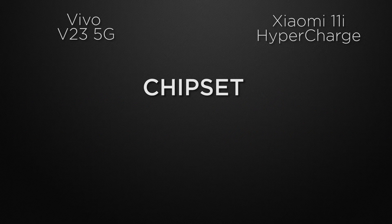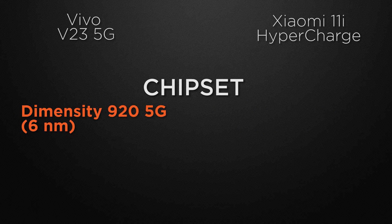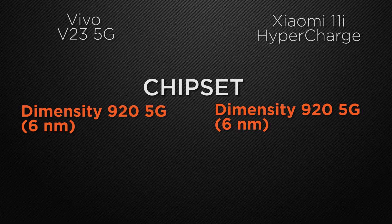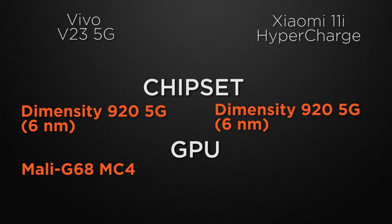For the processor, both the V23 and 11i are powered by the Dimensity 920 5G based on a 6nm processor. So it's a tie as both devices have the same processor which gives the same processing speed. About the GPU, both V23 and 11i are packed with Mali-G68. So it's a tie because both devices have the same GPU which gives the same FPS in games.